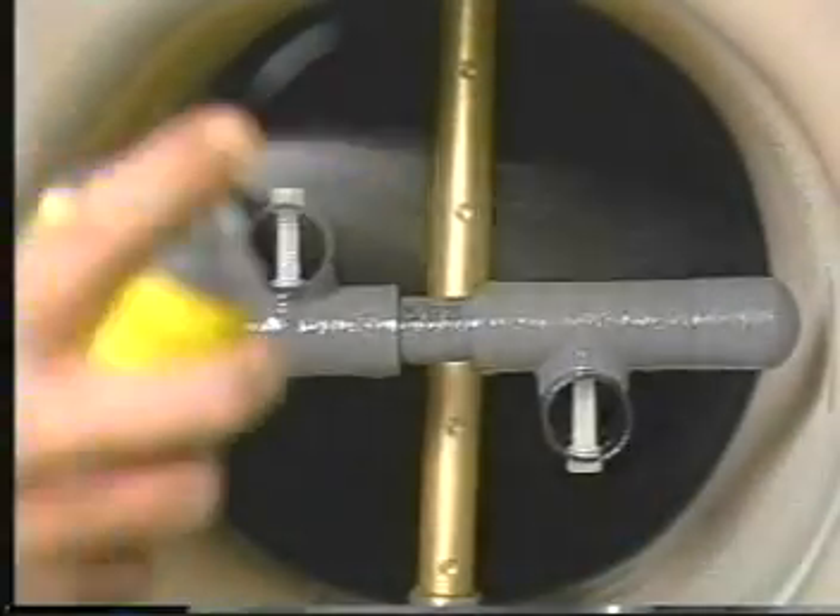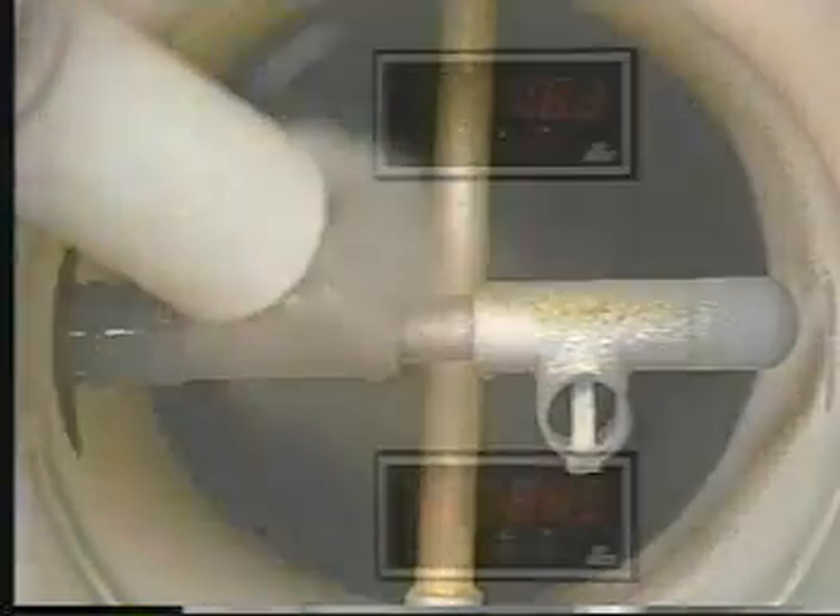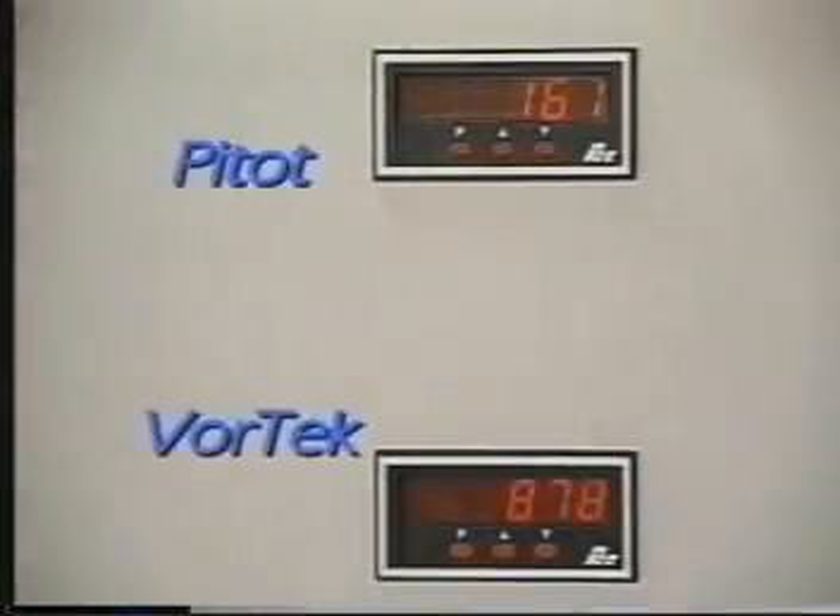To simulate contamination, both sensors were sprayed with an oil-based film followed by flour. In about a minute, the PITO system reading is inordinately low, indicating that it has been plugged. The vortex probe, however, continues to function.